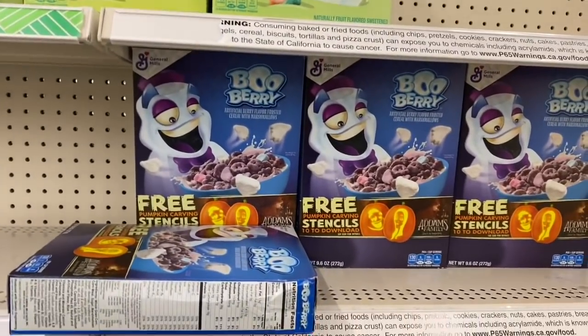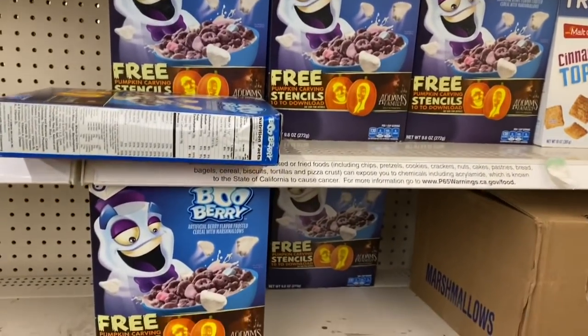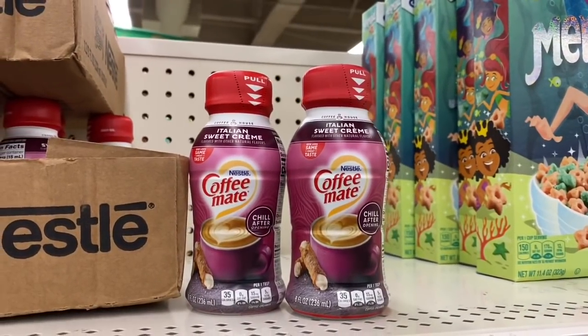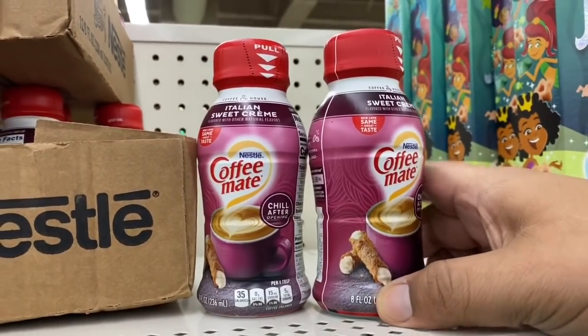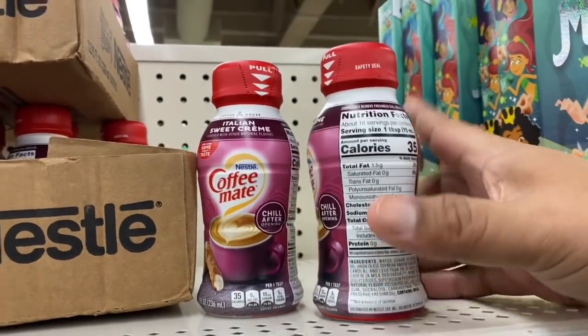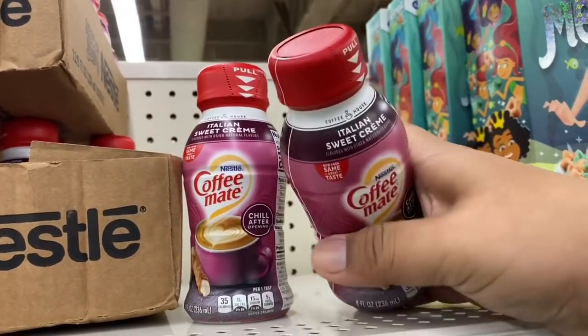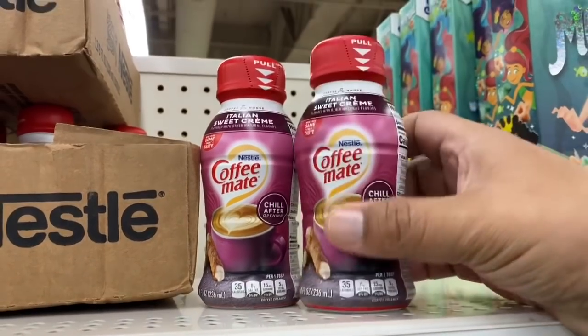Thinking about the fact that kids are going to be home more often in the next couple of weeks, it's definitely a perfect item to stock up on. They also have the coffee mate creamer — this is the Italian sweet cream and it's a little cannoli. I'm debating — maybe I should get one just to have because I do like my creamer. I don't see the expiration date, but I may come back for it.